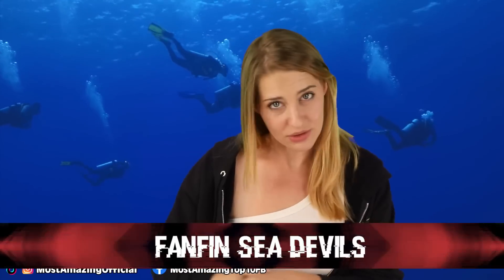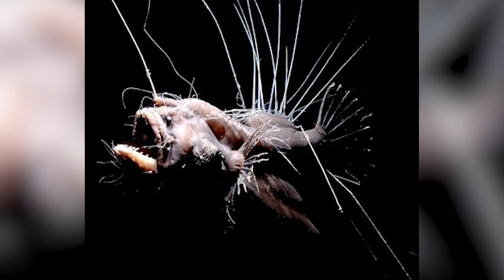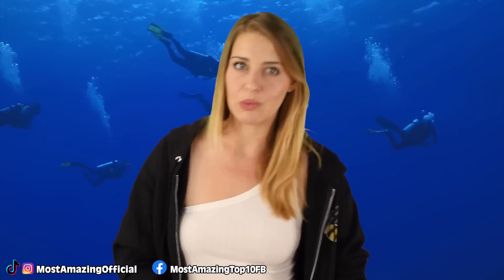The fanfin sea devil: life always finds a way, even in the darkest, coldest parts of the world. The fanfin is a type of anglerfish, but instead of one bioluminescent lure, they have a whole army of them. It looks like a fish with a bunch of hairy spores stretching out from its body, which flow through the water seeking prey and also help the fish balance. The females reach only about 6 inches in length. The males are so small they are considered parasites that latch onto the female in order to reproduce.